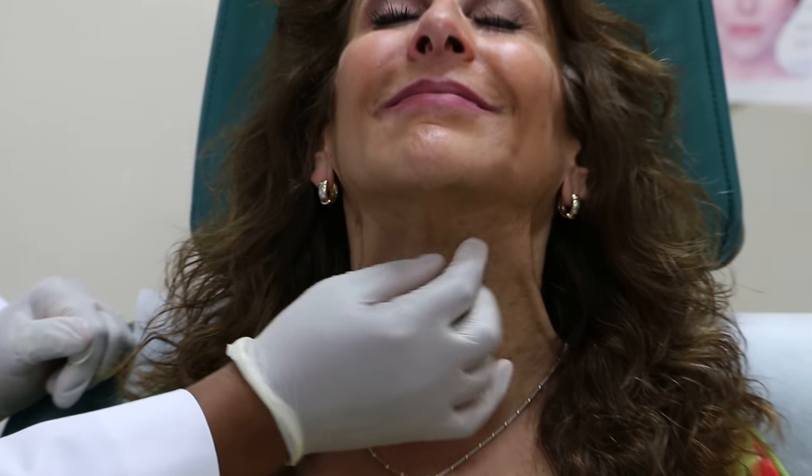Other areas you can treat include chin dimpling — if people have a particularly strong chin. You can also treat the lines in the neck. If you lift your chin up and tighten, you can see there are some lines here, and you can treat those effectively as well.